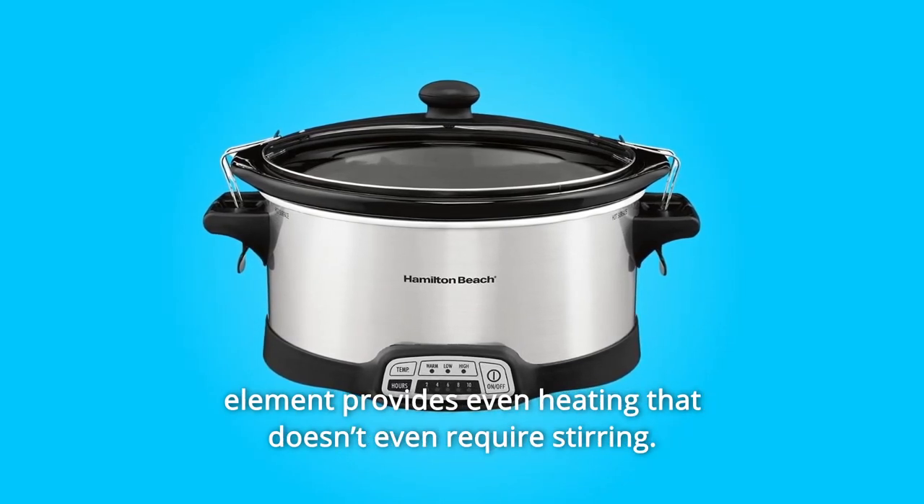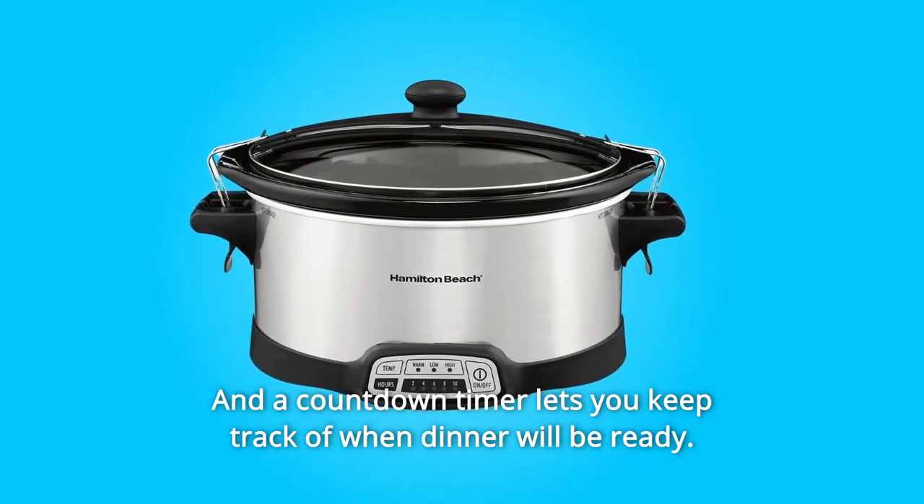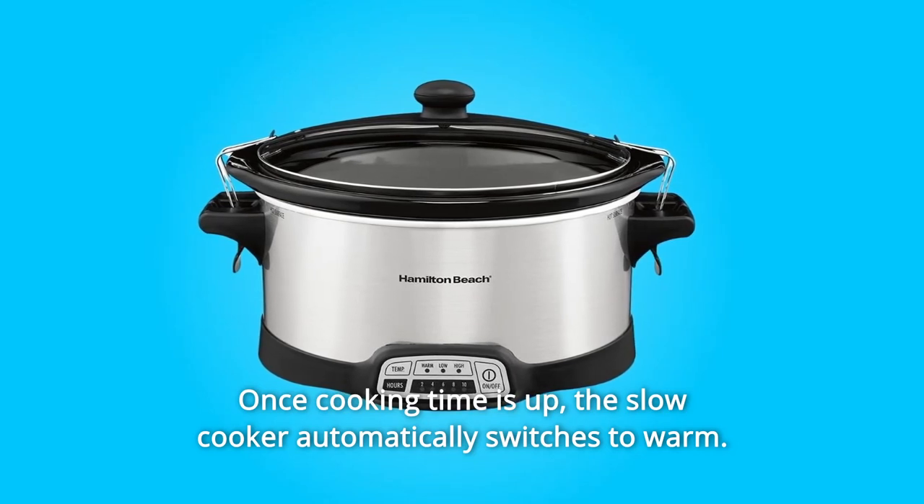The wraparound element provides even heating that doesn't even require stirring, and a countdown timer lets you keep track of when dinner will be ready. Once cooking time is up, the slow cooker automatically switches to warm.